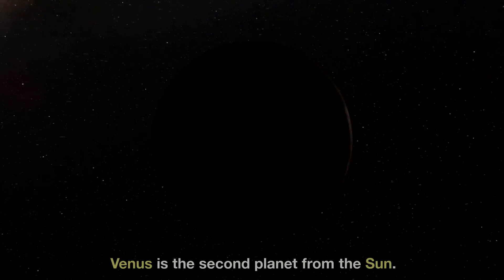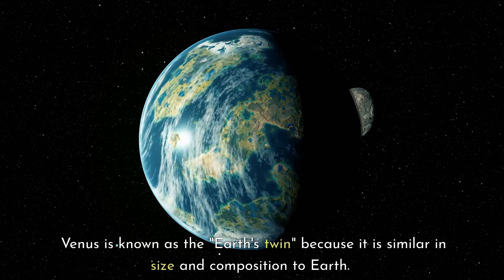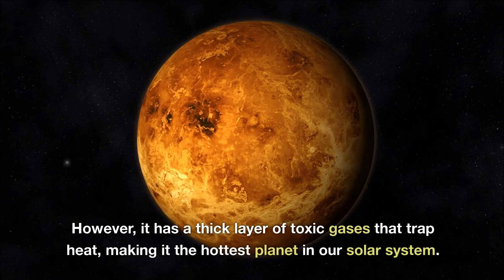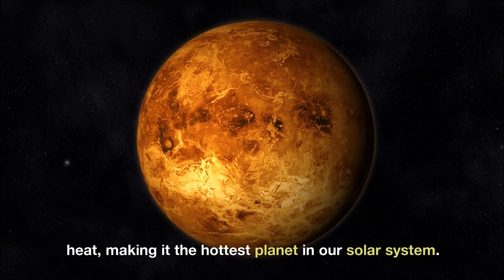Venus is the second planet from the Sun. Venus is known as the Earth's twin, because it is similar in size and composition to Earth. However, it has a thick layer of toxic gases that trap heat, making it the hottest planet in our Solar System.